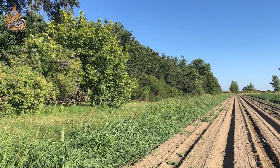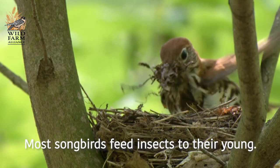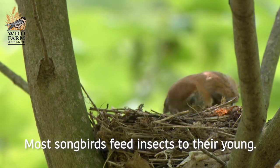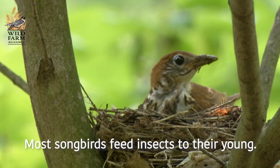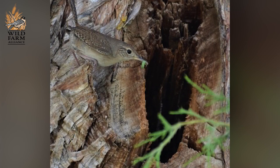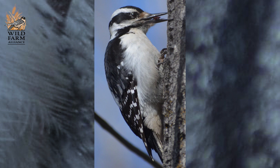What surprises me the most is how just a little bit of habitat can make a really big difference. Birds need a place to forage, they need a place to nest, and providing that habitat on field edges brings in a lot of birds — insectivorous birds in particular — that do move into the adjacent crops and help out with pest control.